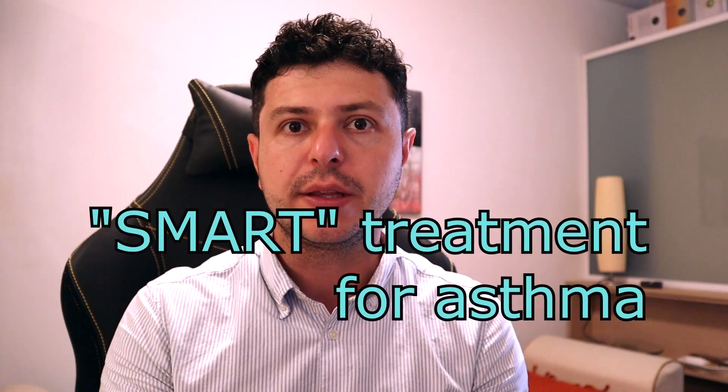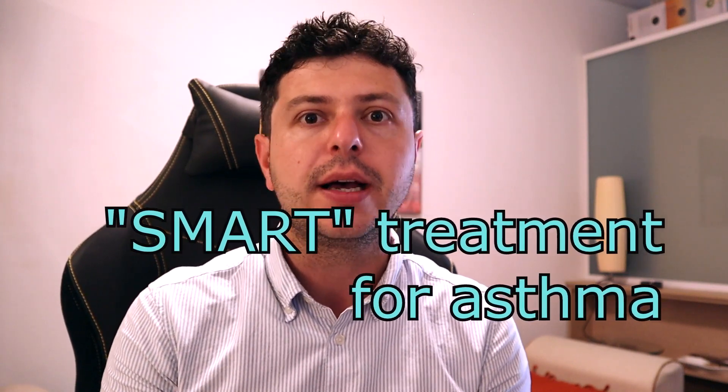Hi everyone, this is Dr. Stefan. In this video I'd like to discuss and answer a comment about using both Symbicort and Ventolin, or Symbicort alone, for treating asthma. And this is a really important comment, and I'll show you why in a second. So let me just read it first.